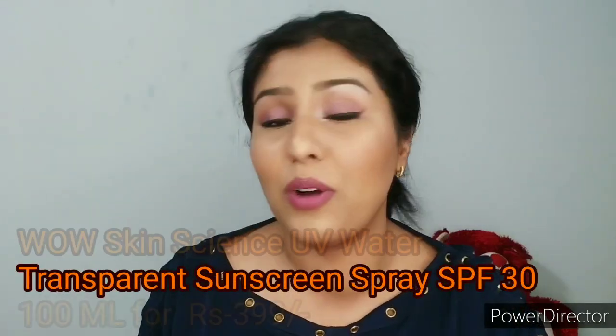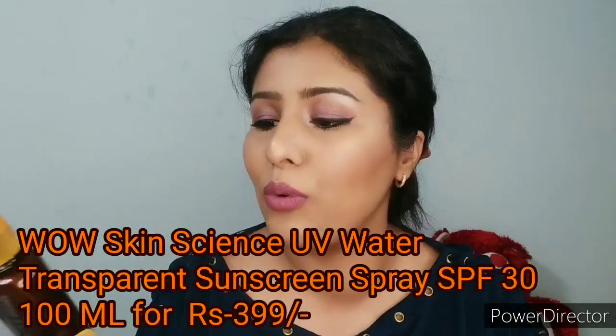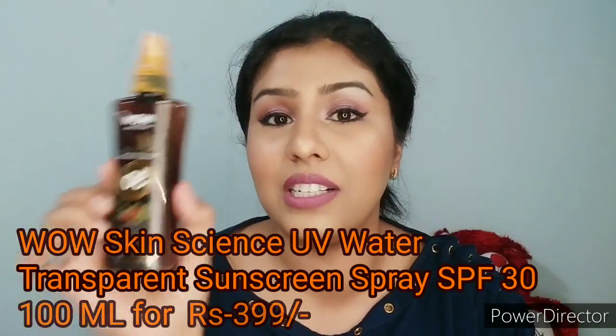I am going to introduce to you a new sunscreen. This is the WOW UV Water Transparent Sunscreen Spray. I am using it a lot of times.